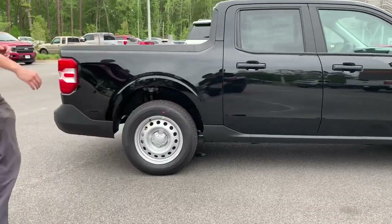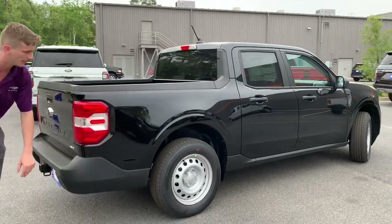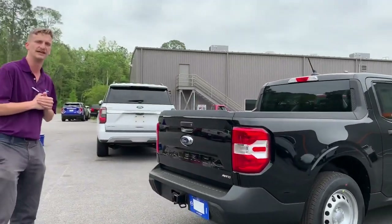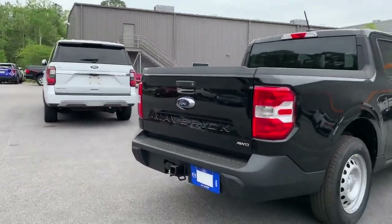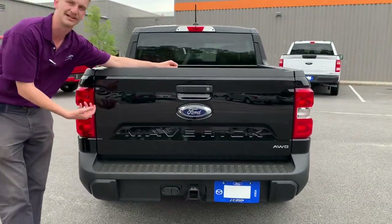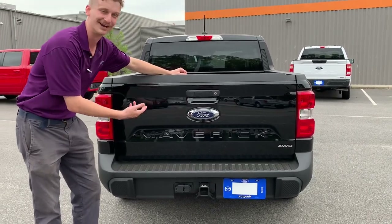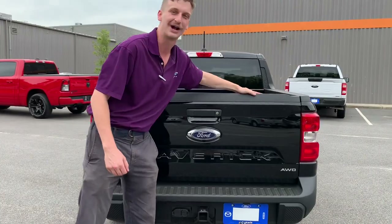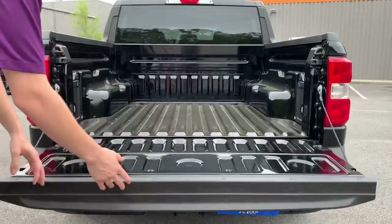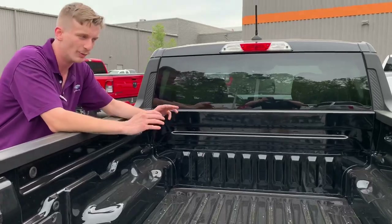This truck does come equipped with standard black plastic trim on the top of the bed and on the bumper. You'll also see these nice steel wheels — a little bit more durable than a lot of the aluminum options out on the market today. Coming around to the rear, there is no hybrid badging because this is the two-liter Ford Maverick with all-wheel drive. We do have a locking rear tailgate.